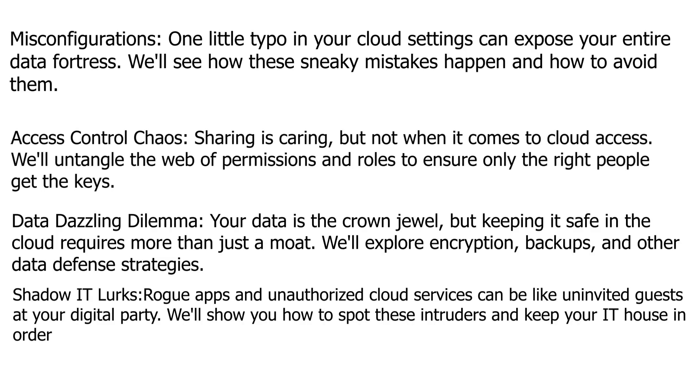Misconfigurations: one little typo in your cloud settings can expose your entire data fortress. We'll see how these sneaky mistakes happen and how to avoid them.